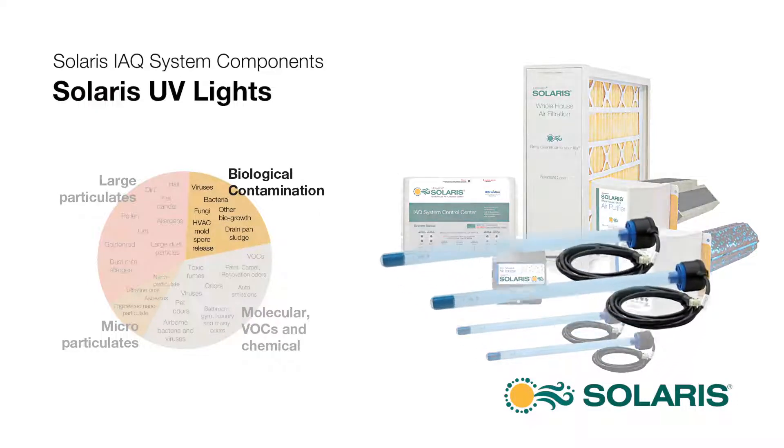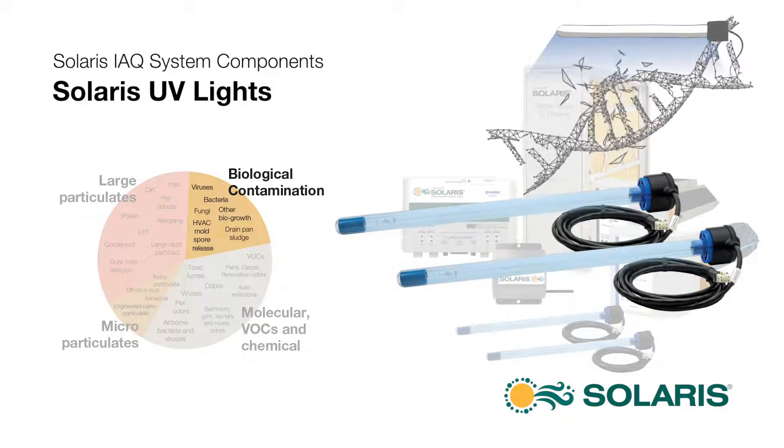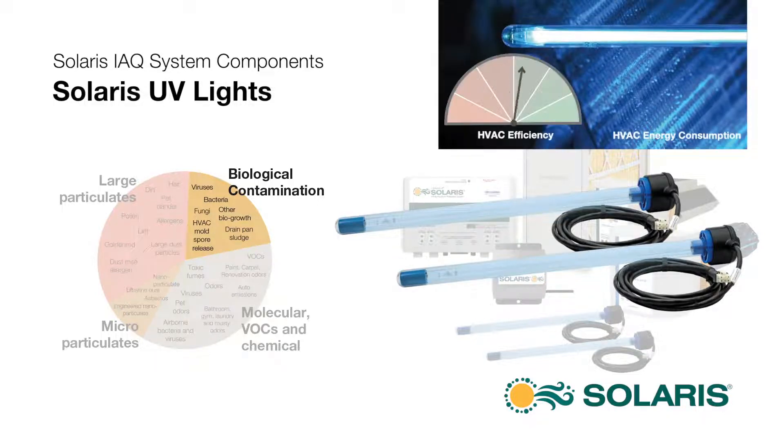Solaris thermally optimized UV lights sterilize HVAC interiors to prevent all types of bio-growth. This keeps cooling coils clean 24-7, maximizing cooling efficiency, which saves significant energy.